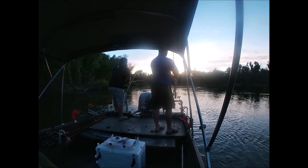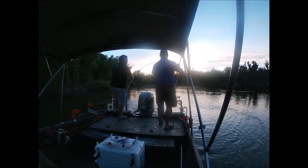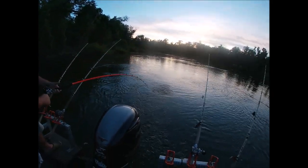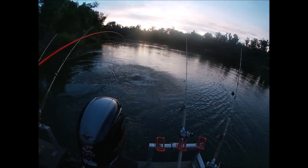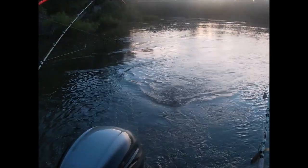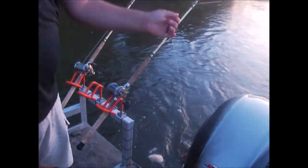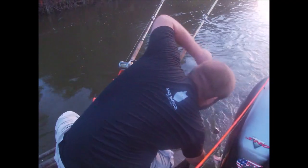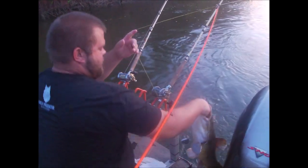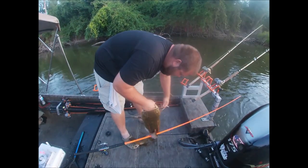We hooked up here guys, let's see what we got. Big old flathead! That fish never hit - we're reeling the rods in and he just sat there with it, never did anything.